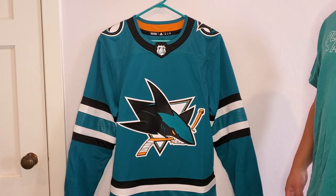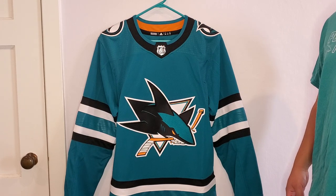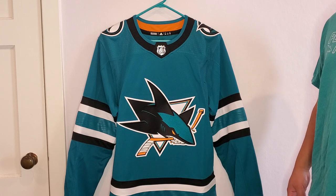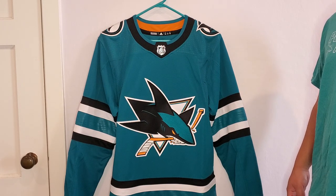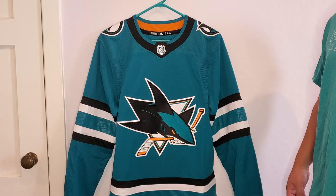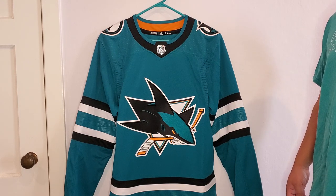Hey everyone, it's rhino415. I'm excited today because I just got back from San Jose — I drove down and went to the SAP Center and the Shark Store there, and I picked up the new San Jose Sharks evolved jersey. This just came out a few days ago; it's the brand new home jersey for the Sharks, and I think it's beautiful.